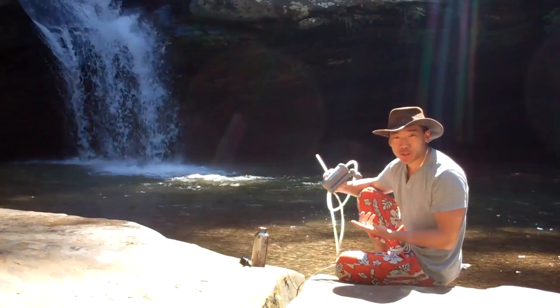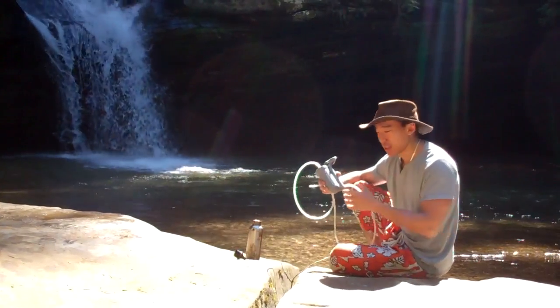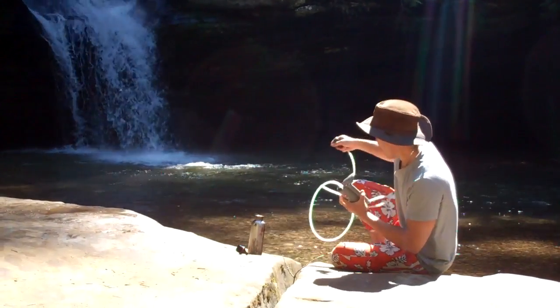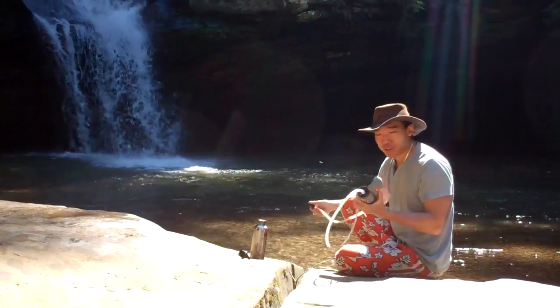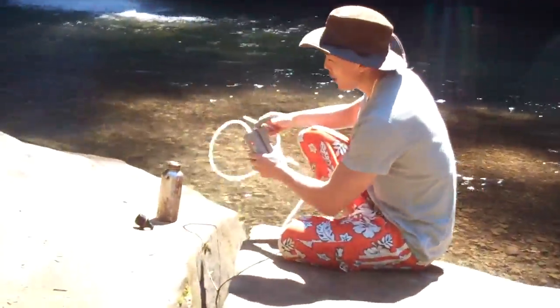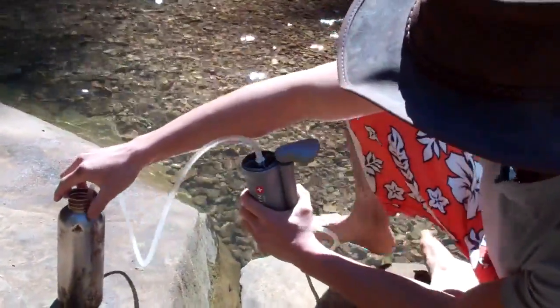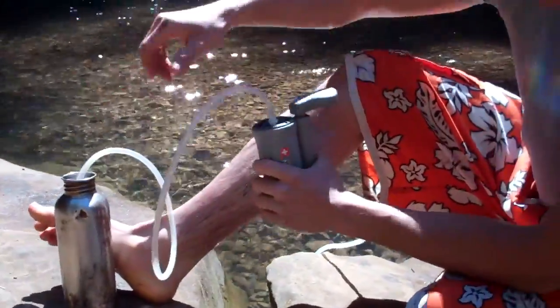Here I'm talking about the Kaiden water filter. Unfortunately, because of the waterfall the audio got kind of screwed up. What I have here is a Kaiden water filter for hiking or for emergency use — we sell it at Joe's Army Navy. It's a very easy to use, very simple system.